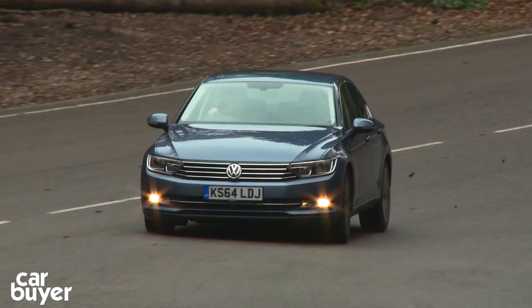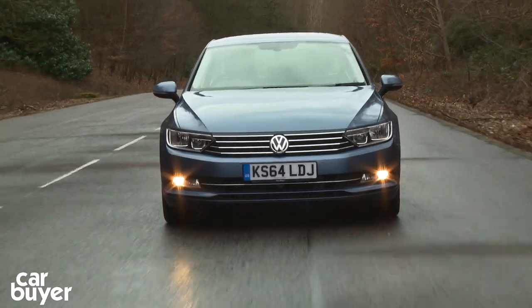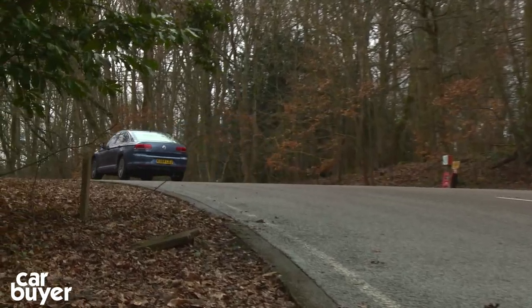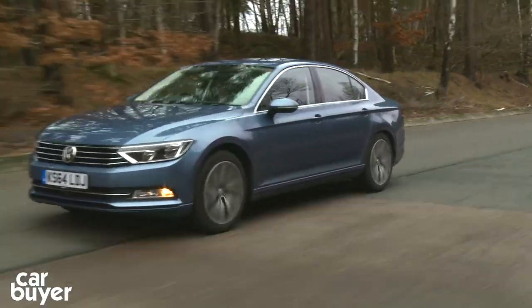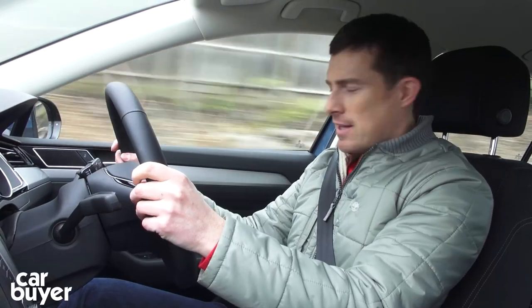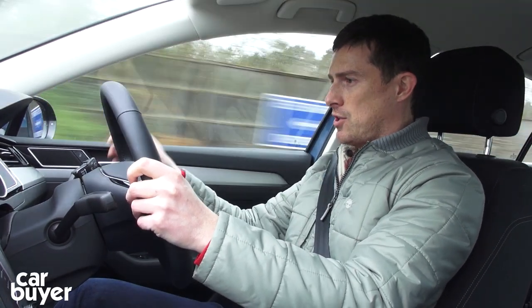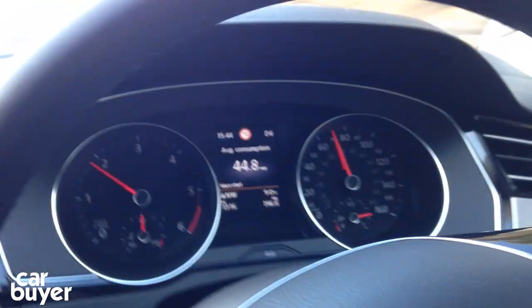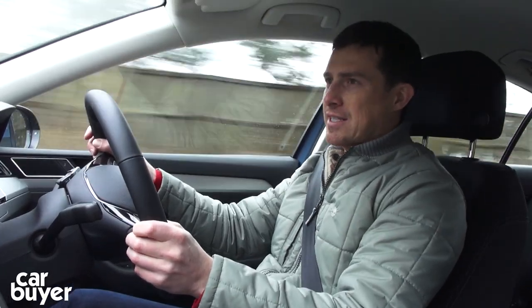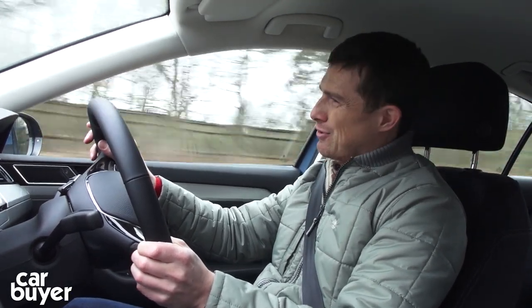The Passat saloon is only available with diesel engines and the pick of the range is the 2.0-litre TDI with 150hp. Volkswagen says it will average 68.9 miles per gallon. However, since we've been driving it, the trip computer is showing just over 44 miles per gallon — not quite what Volkswagen claims, but about right for what you'd expect from this kind of car.